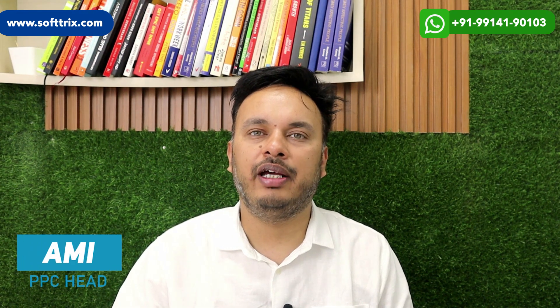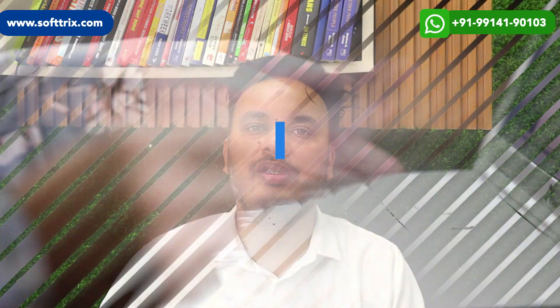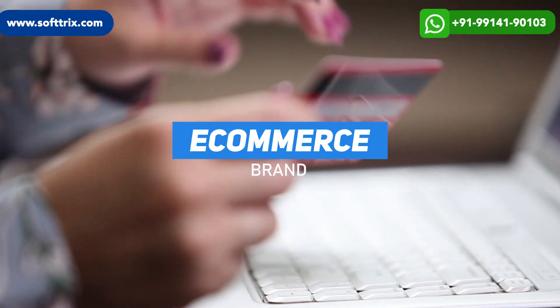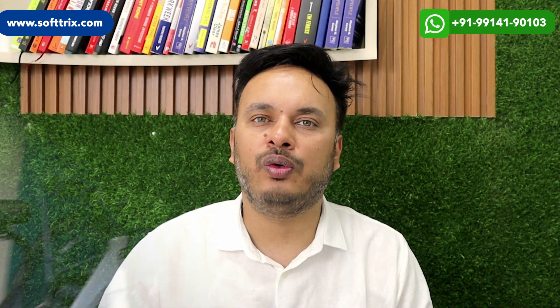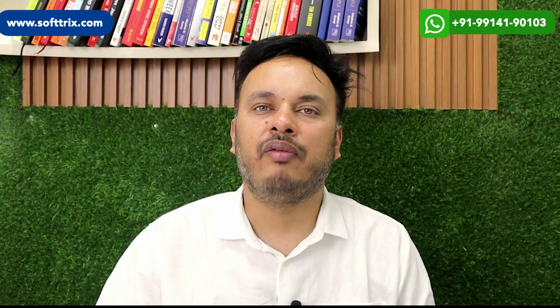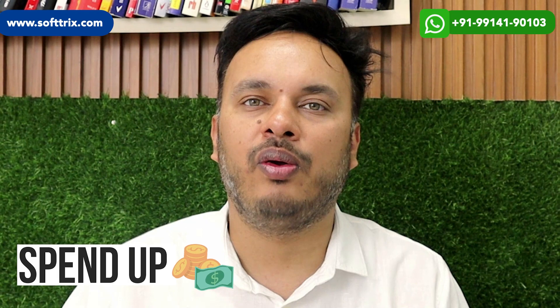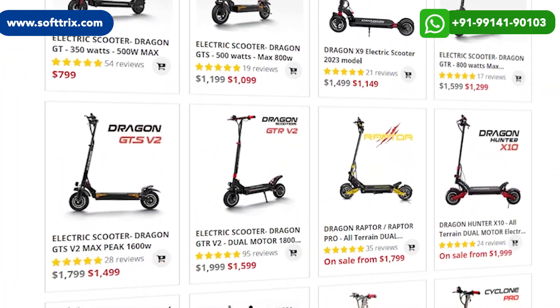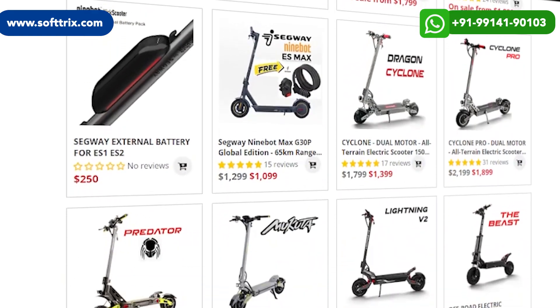Hello everyone, today we are back with another video. This time it is for an e-commerce brand that is selling electric bikes online. They also have some physical stores throughout the U.S., and they have seen that once they are getting most of their revenue from their online stores, they are also seeing much higher visitors going to their physical stores as well.